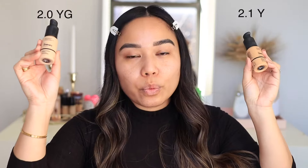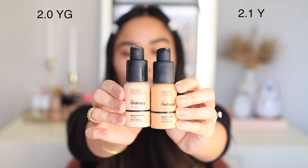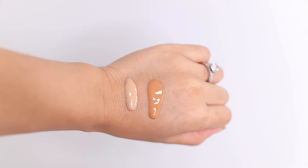I'm going to start with the Serum Foundation. I have two shades here that I'm right in between: 2.0 YG and 2.1 Y. Unfortunately there's no shade in between, which would be my perfect shade, so I do have to mix the two together. The lighter one is just a little too light for me and the darker one is a little too dark, so that's the only downside right off the bat.